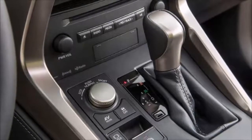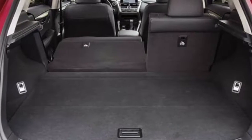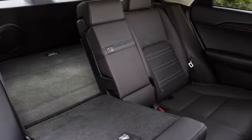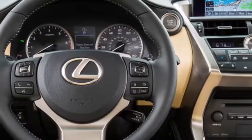New interior color options: there are new color options for the NX with the addition of rich cream and ochre upholstery and trim. Together with the established white ochre and black and dark rose, flare red and mustard yellow are both new for the NX F Sport models.